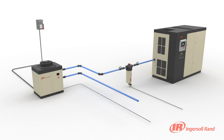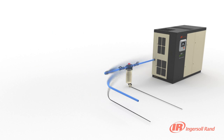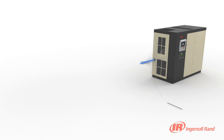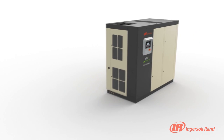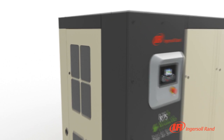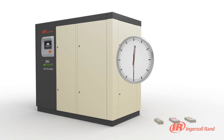With an Ingersoll RAND R Series Total Air System, these separate components are integrated into one optimized system. This integrated design makes installation simple, maximizes available floor space and provides single point maintenance and monitoring of your compressed air system, saving you time and money.